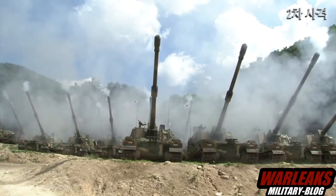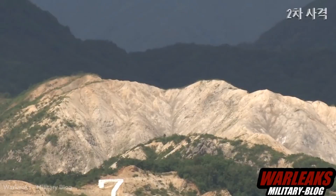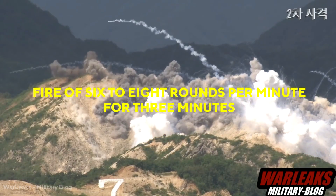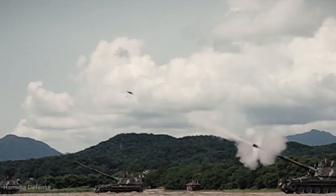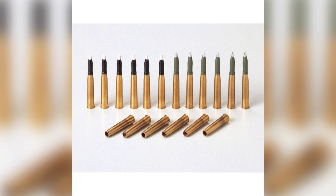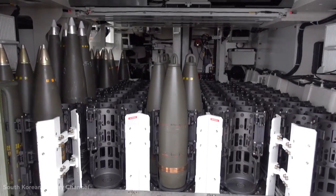The main weapon is the 155mm/.52 caliber gun. It has a maximum rate of fire of 6 to 8 rounds per minute for 3 minutes, with a burst rate of 3 shots per 15 seconds. For sustained fire over one hour, it can fire at a rate of 2 to 3 rounds per minute. Within the K9, a total of 48 projectiles and their associated charges are carried for immediate use.